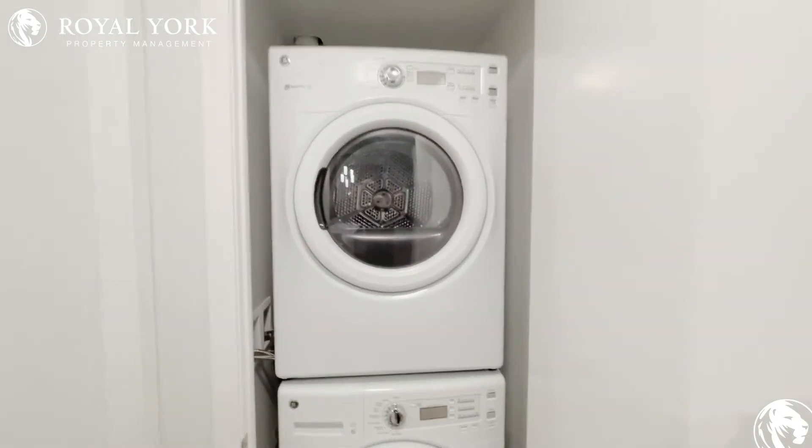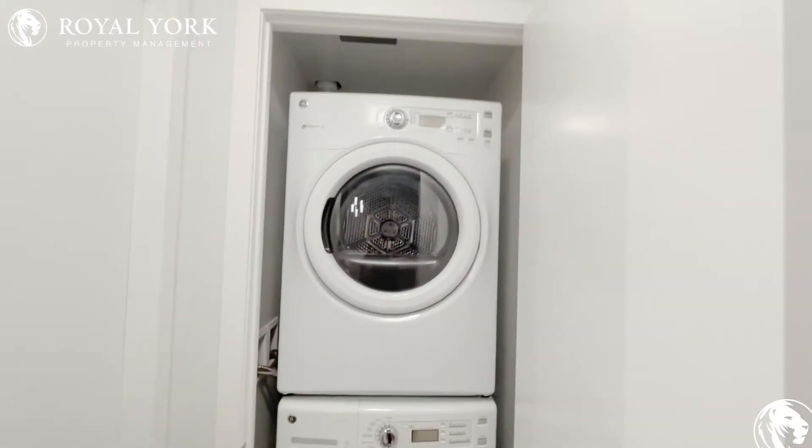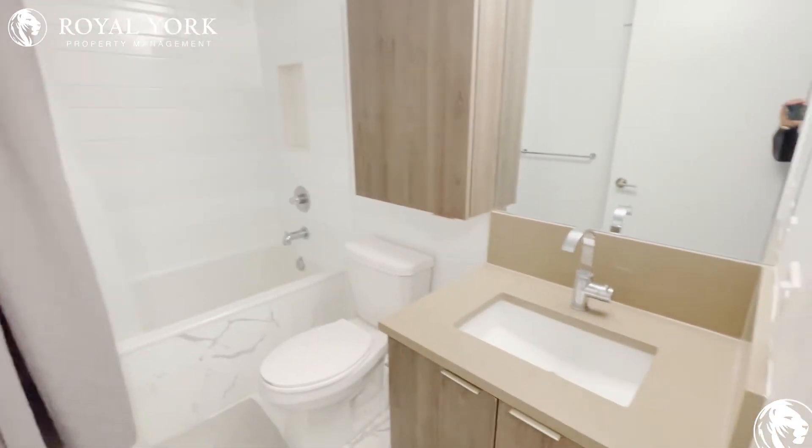Straight ahead you have your ensuite laundry with a full-size washer and dryer. And to your left you have your three-piece washroom with a bathtub, a shower head, a toilet, as well as a sink.